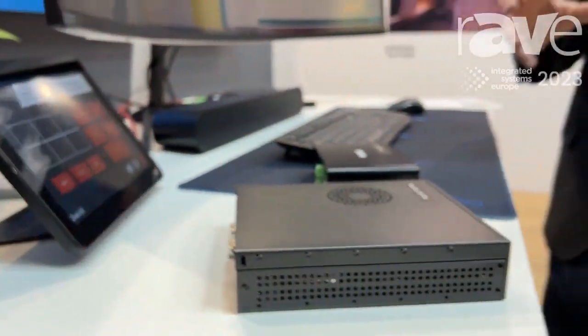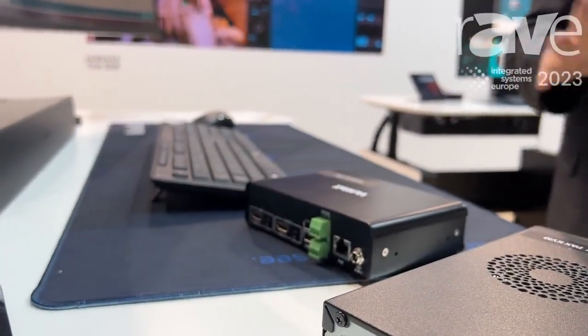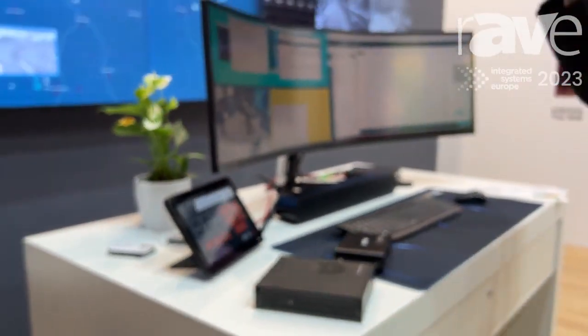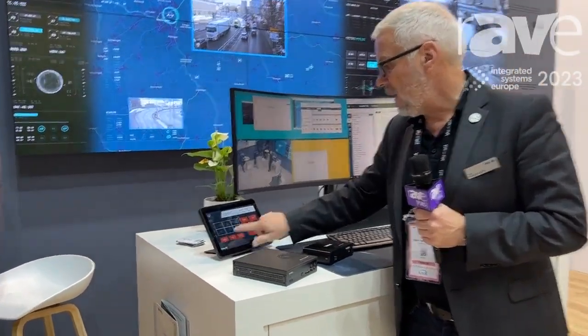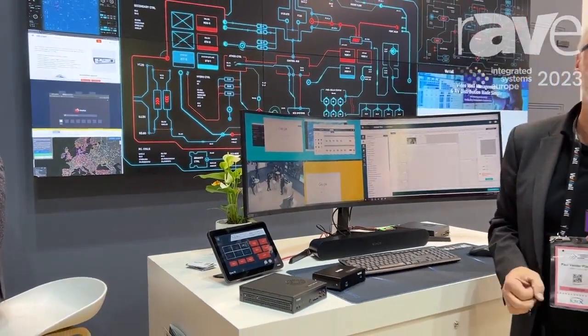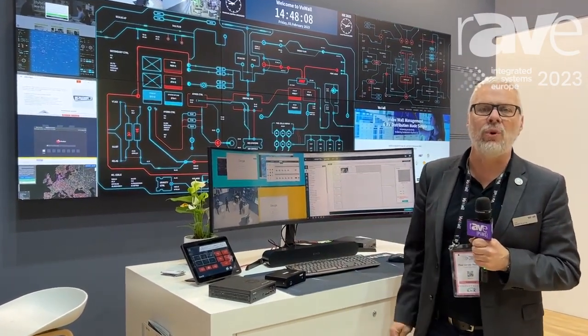And we manage multiple video walls, like on our booth, to control the different surfaces — the displays and the video walls — through our control panels where we can change layouts just with the touch of a button. All these control panels and the user interface is software designed for control rooms.